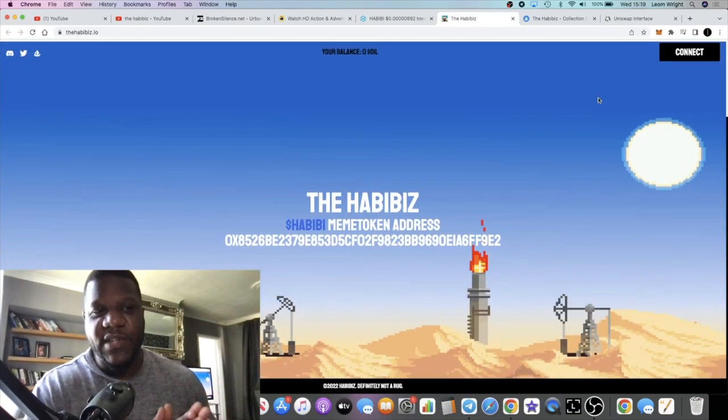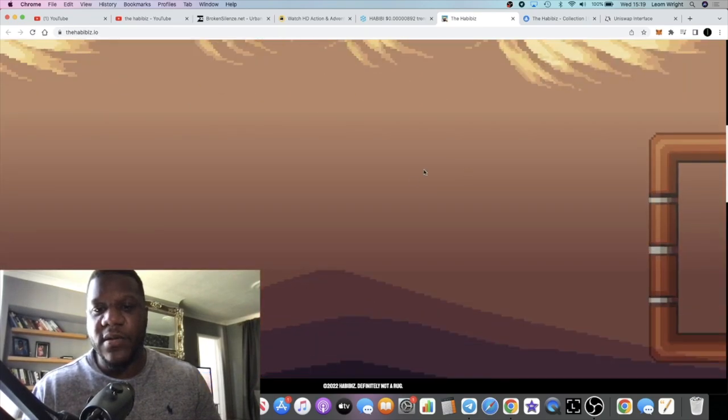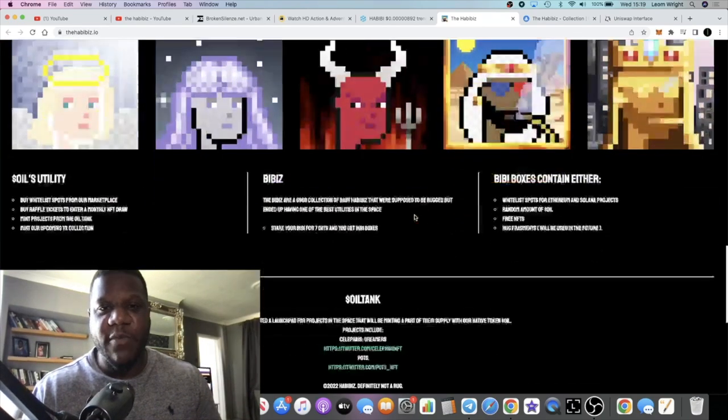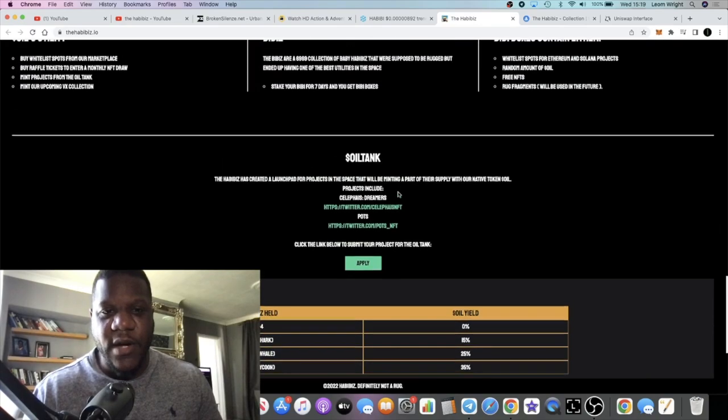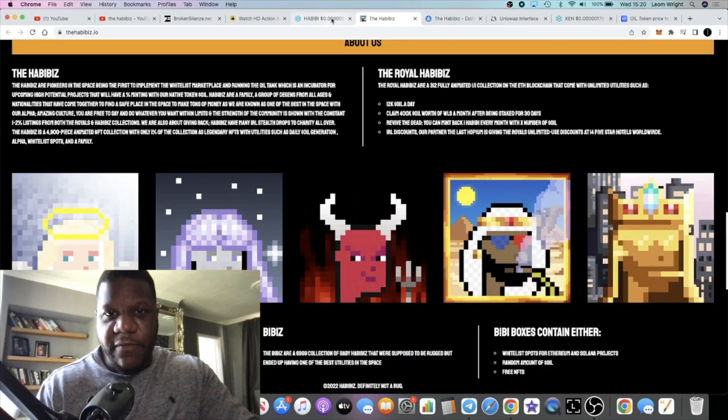If you go over to the website, I haven't connected my wallet - I don't just connect my wallet to anything - but I think there's going to be all the NFT stuff available for you to do on there. They have the Oil Tank, which is a launchpad they created for projects in the space that are minting a part of their supply with the native token, Oil.